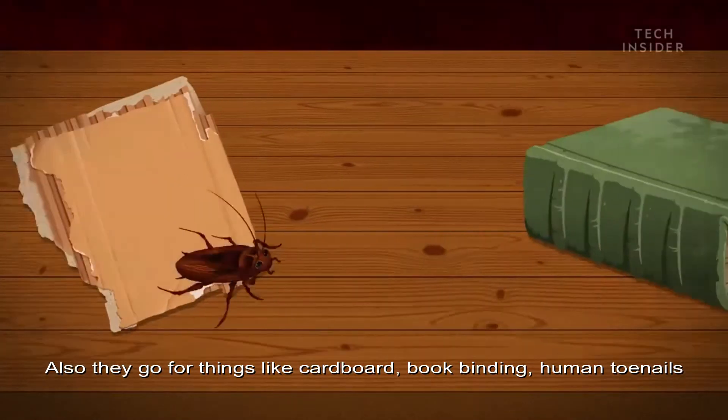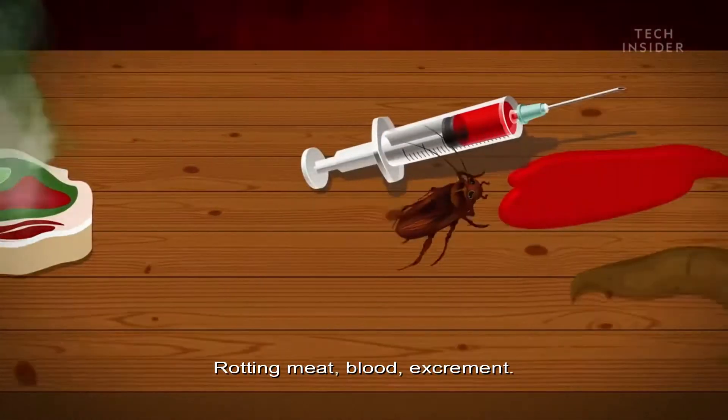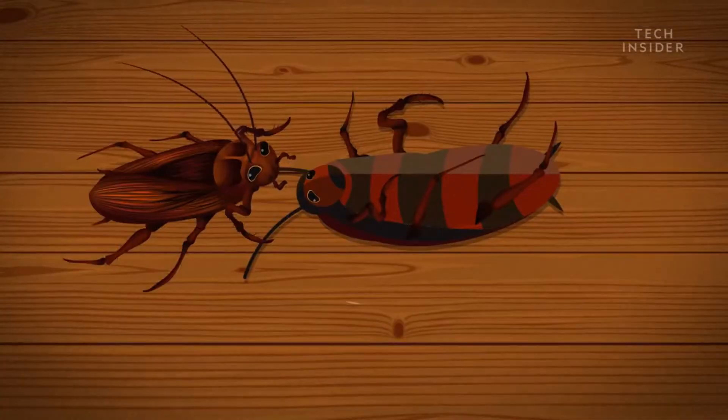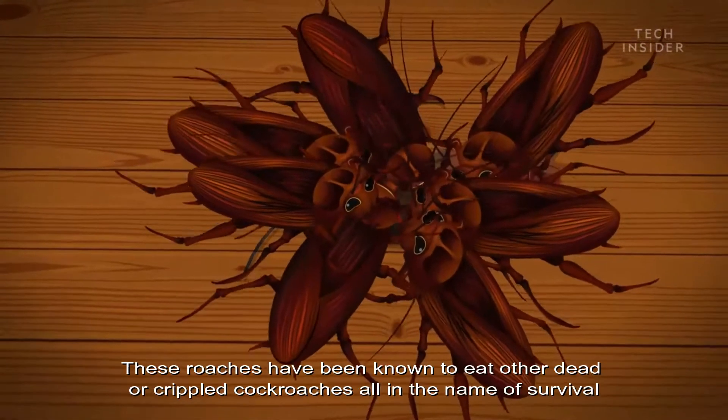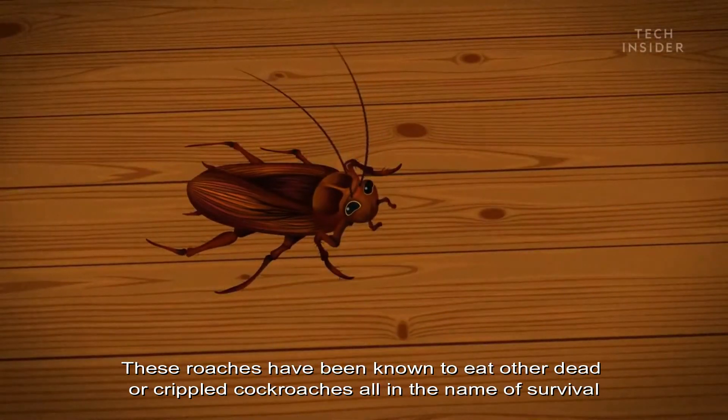But they'll also go for things like cardboard, book bindings, human toenails, rotting meat, blood, excrement, and even each other. These roaches have been known to eat other dead or crippled cockroaches, all in the name of survival.